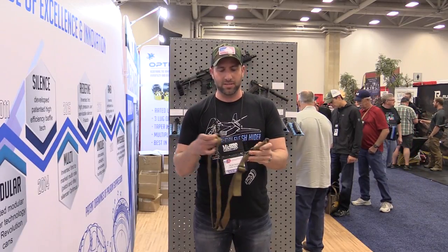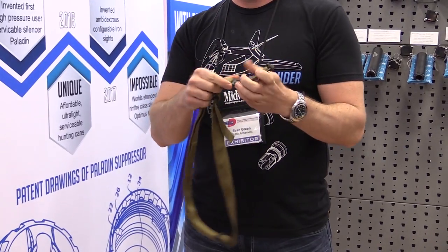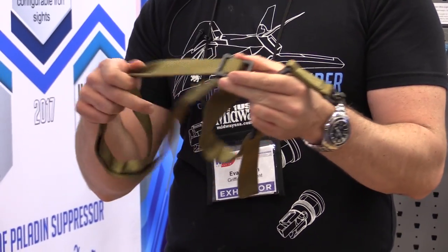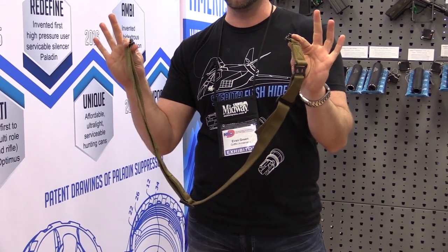For starters we've got this convertible sling — we call it the Switch Hitter. It's got a metal QD buckle here, and it also has a metal slider, so it's got durable hardware complete with two QDs.